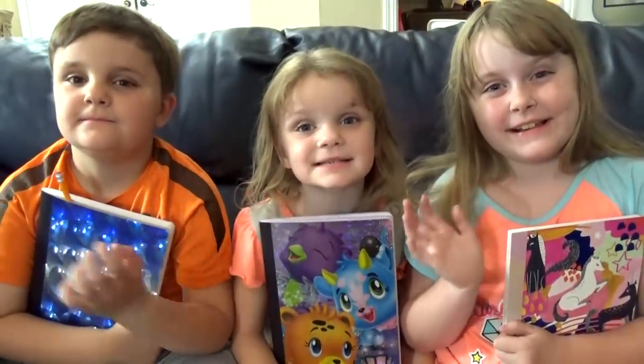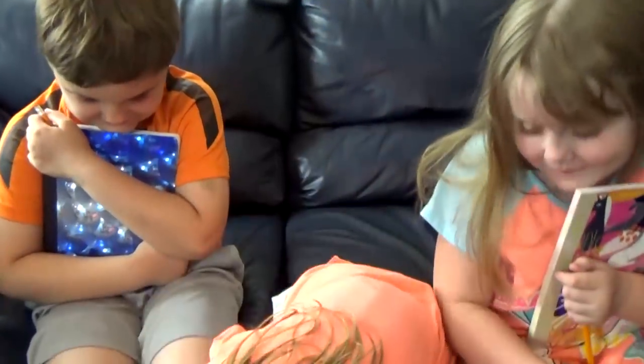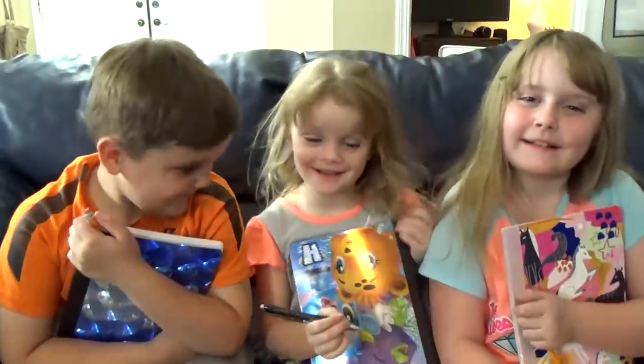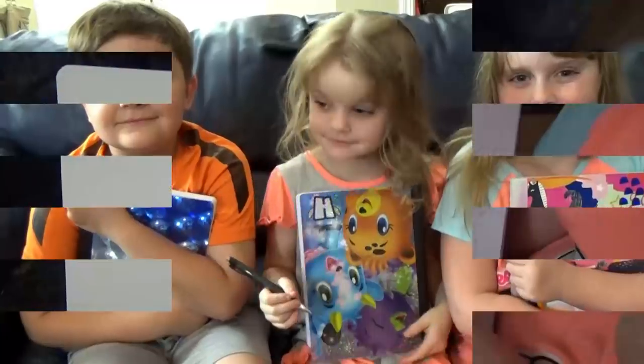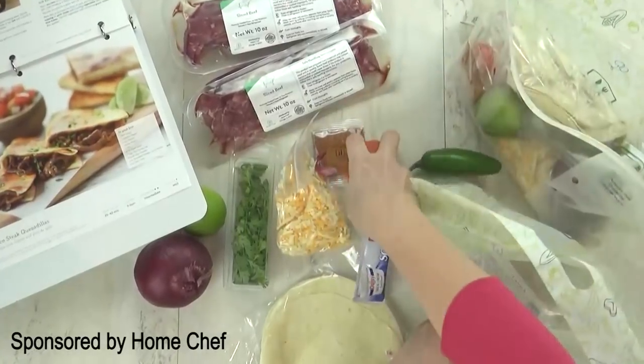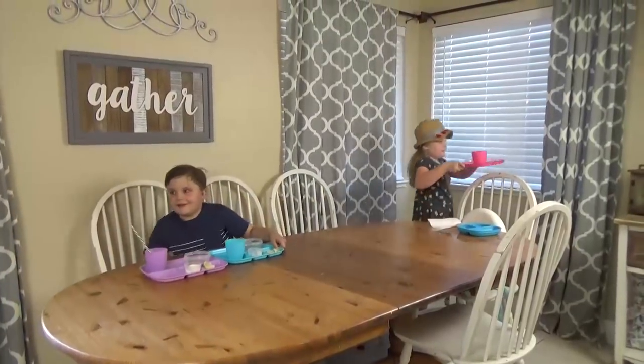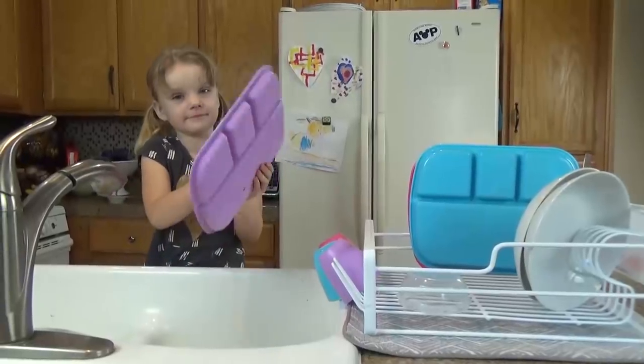Hi Fudgies! And welcome back to The Family Fudge. Today we're going to share with you our new summertime bedtime routine with some new things, including some gratitude journals and new responsibilities we're trying to teach the kids. So stay tuned.